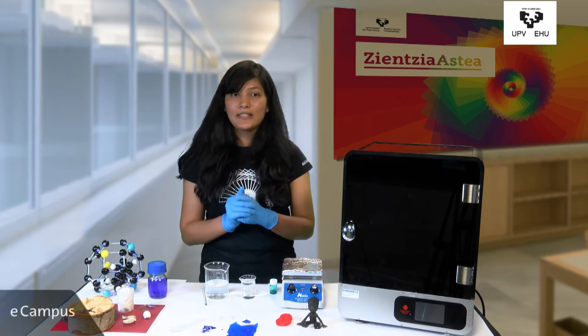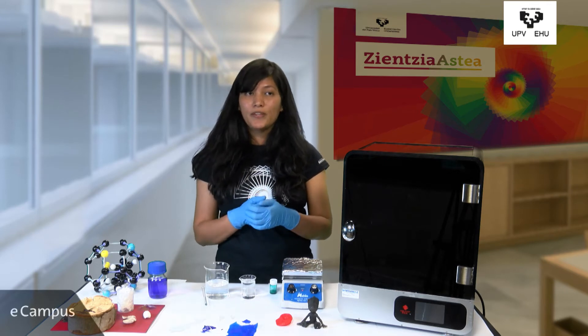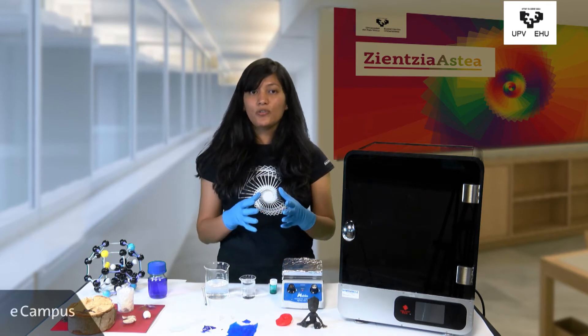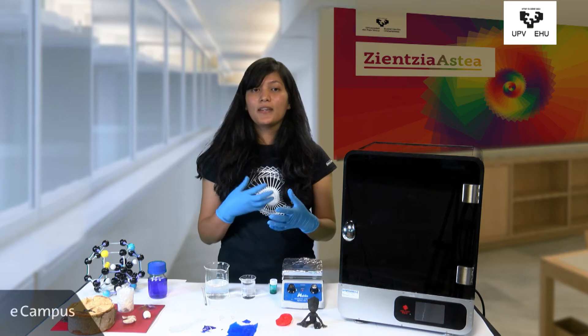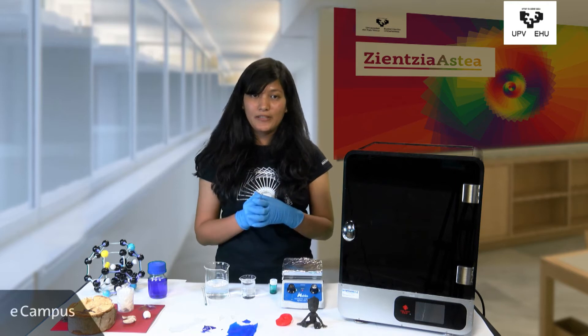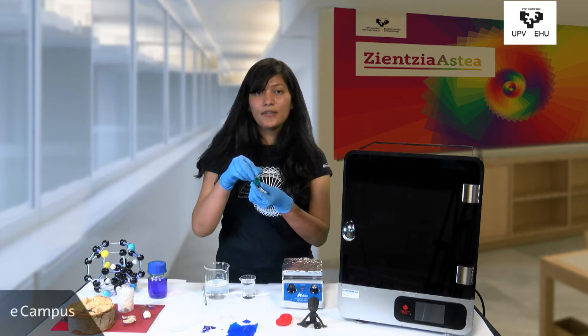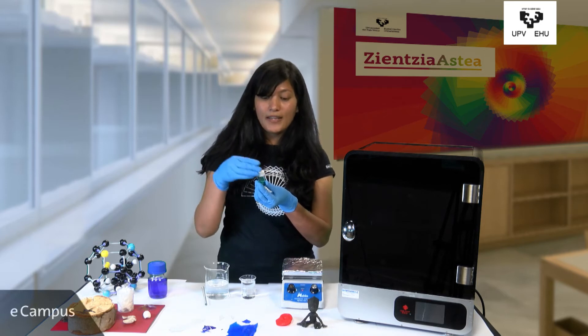Now in BC Materials we are also working on some conductive polymers. Mostly polymers are not conductive, so to make them conductive we make some composites by mixing polymers with some organic and inorganic hybrid materials. And this is the ink we have made in our lab.